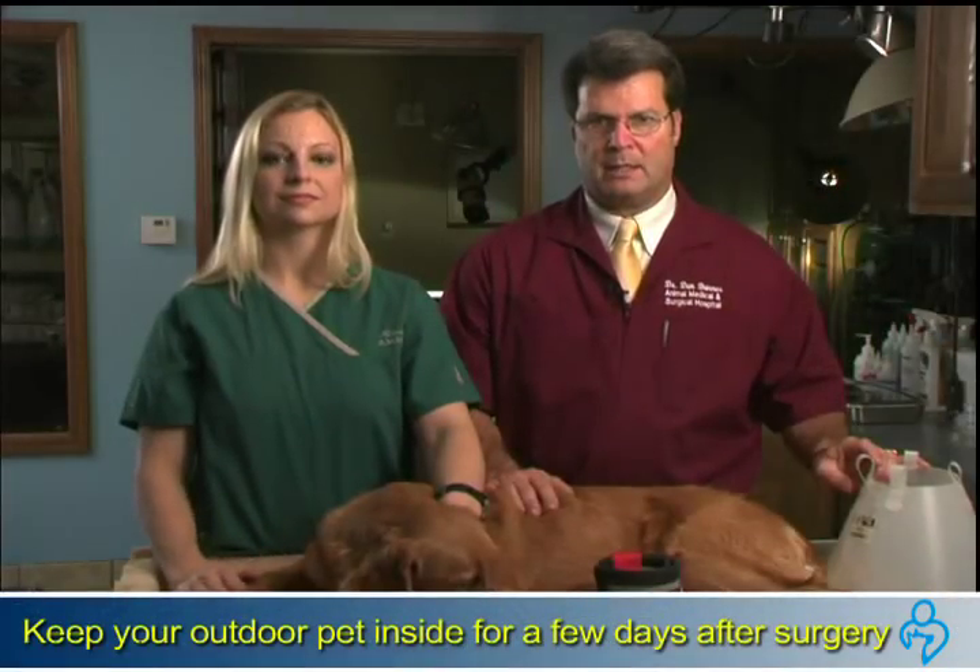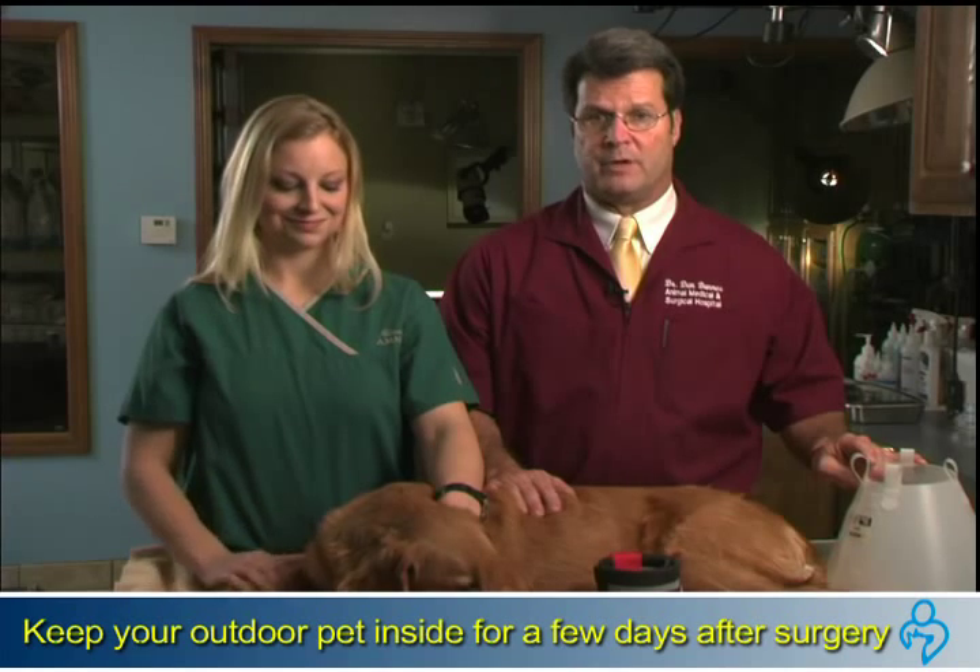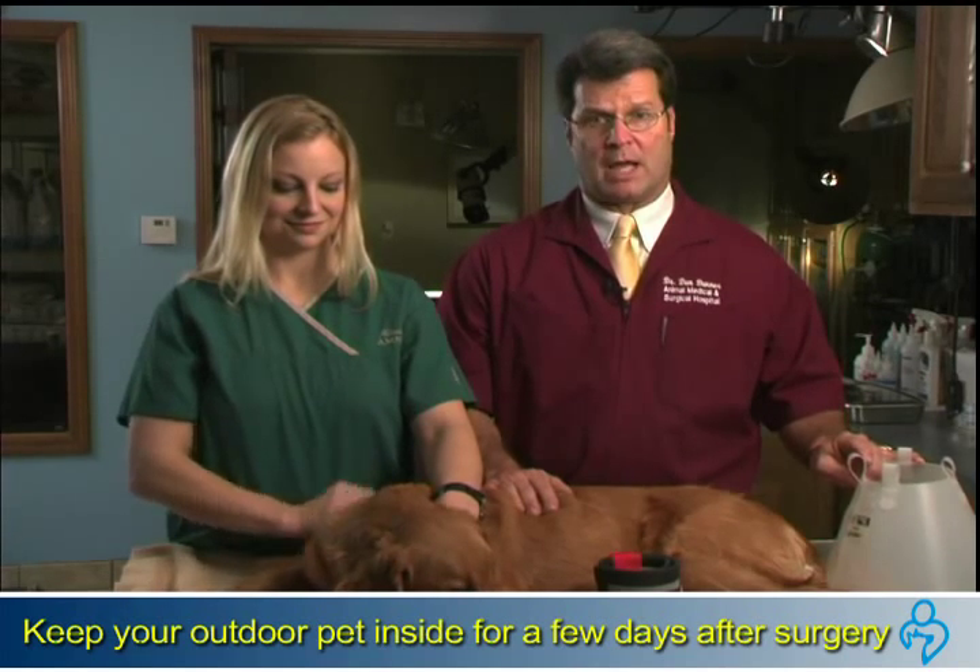If your dog is an outdoor pet, you want to keep him or her inside for a number of days after surgery. Your veterinarian will also guide you on this.